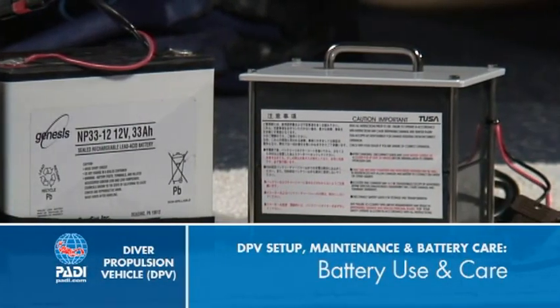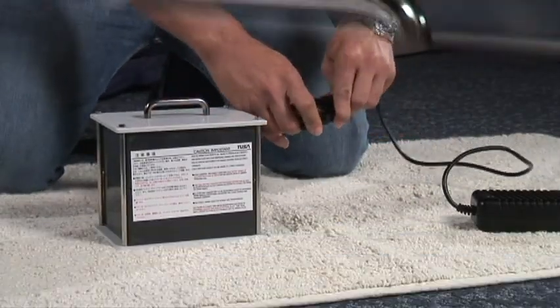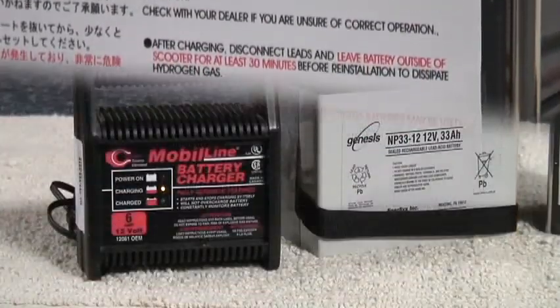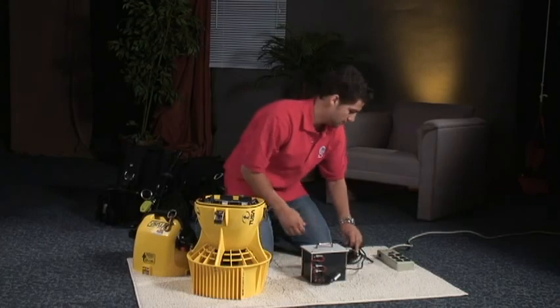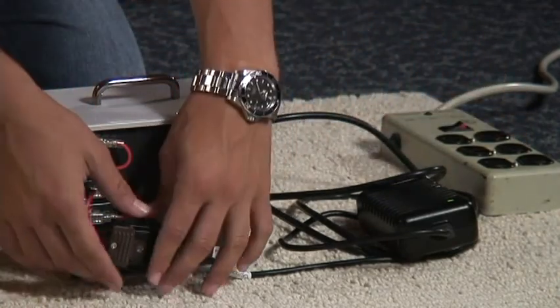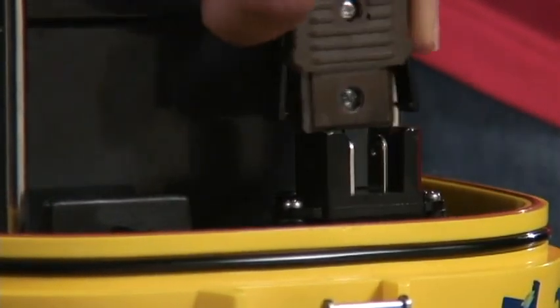DPV batteries require your attention if you want them to last. Keep lead-acid batteries upright for charging. Always recharge the batteries only with the manufacturer's specified charger — using the wrong charger, even of the same voltage, can damage the battery, the charger, and present a fire hazard. Always connect the battery to the charger before you plug it in. After recharging, unplug it first, then disconnect the battery. Be sure you connect the correct leads when you hook the battery to the charger or DPV; many models use one-way connectors to prevent problems with this.